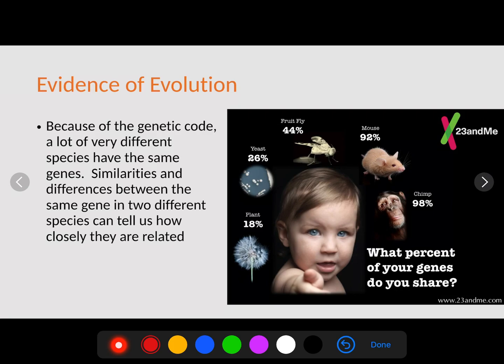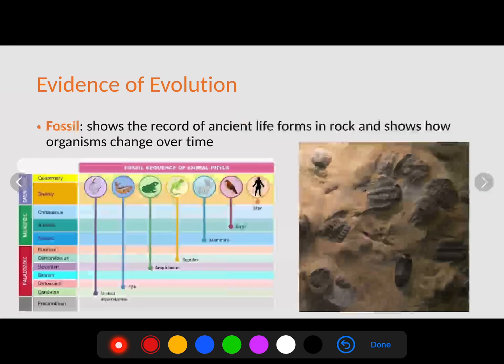Because of the genetic code, many very different species have the same genes. The more similarities within these genes, the more closely related they are. For example, 98% of your genes are shared with chimps, so humans and chimps are more closely related evolutionarily than we are to a plant, with which we only share 18% of our genes. The more genes shared with an organism, the sooner we diverged into different species. This is also why we use chimps and primates to test medicines — because they're so closely related to us, they most likely have the same effects.